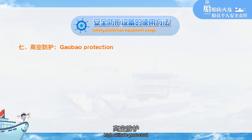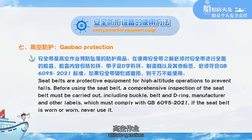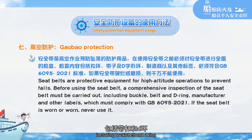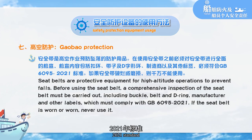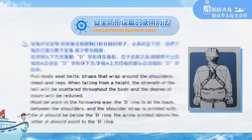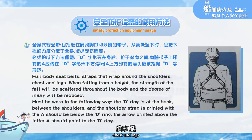High-altitude protection: seatbelts are protective equipment to prevent falls in high-altitude operations. Before using a seatbelt, you must conduct a comprehensive inspection, including the buckle, belt, and D-ring. The manufacturer label and other markings must comply with GB6095-2021 standard. If the seatbelt is worn or damaged, never use it. Full-body seatbelts have straps that wrap around the shoulders, chest, and legs.